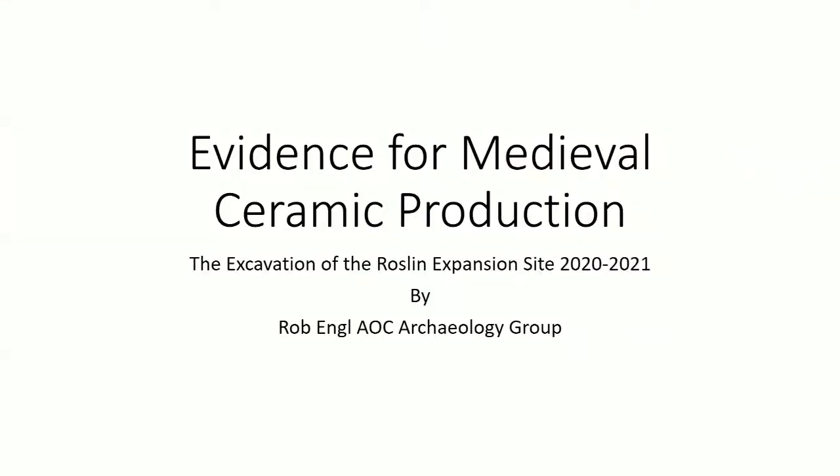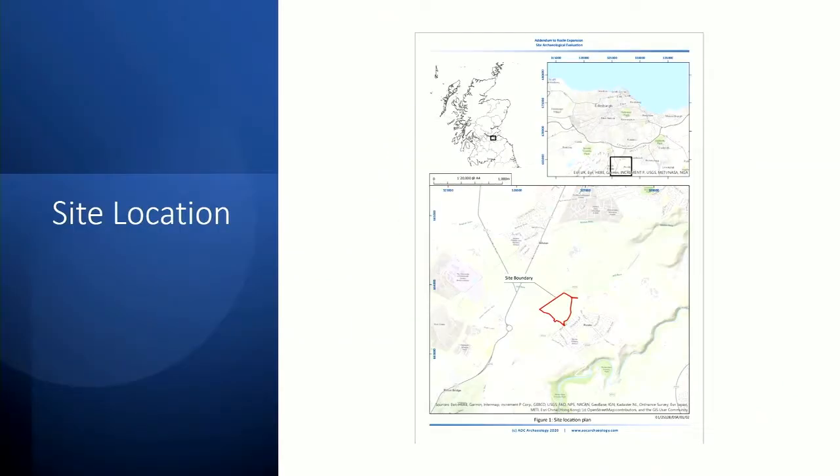Thank you very much, good morning everyone. This talk is based on a programme of archaeological works which initially consisted of a metal detecting survey and an archaeological evaluation, undertaken in March 2020 just ahead of the COVID regulations being introduced. The works were required ahead of a proposed residential development on approximately 12 hectares of pasture land situated on the northwest edge of Roslyn, Midlothian.